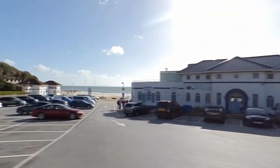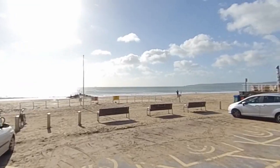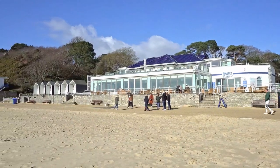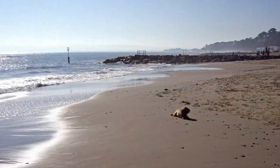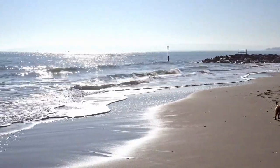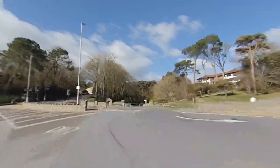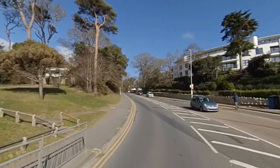Branksome Tyne itself is one of my favourite beaches. This little triangle of property forms a triangle to the south of Western Road, Canford Cliffs and Westbourne.